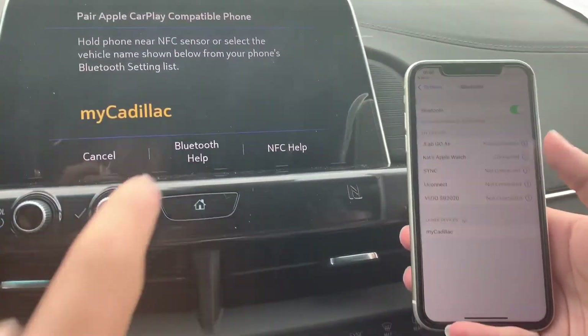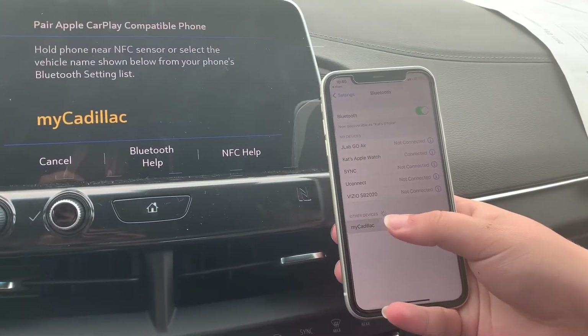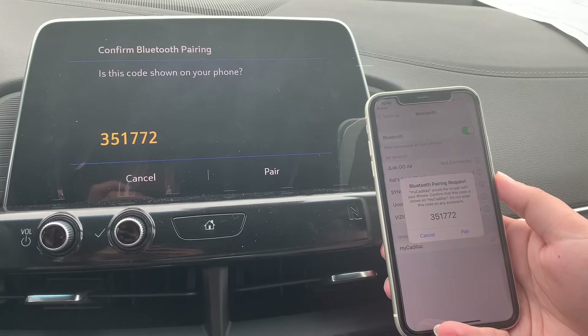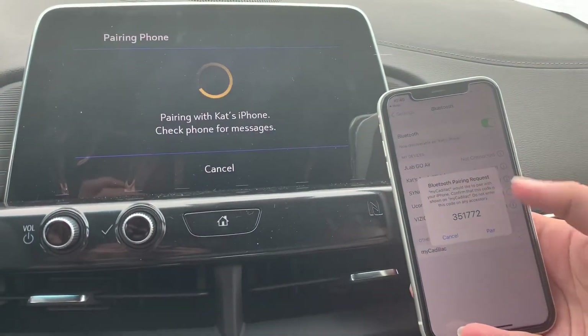From there, you want to put your phone near this NFC symbol, and you want to click on My Cadillac that will come up on your Bluetooth. Then you want to make sure the code is the same on your phone and on the car, and you want to hit Pair on the car and on your phone.